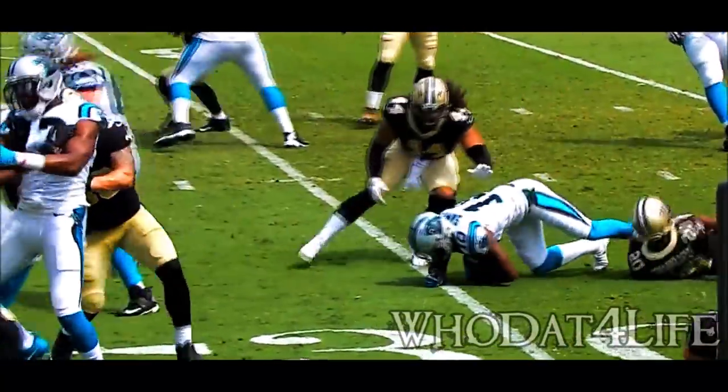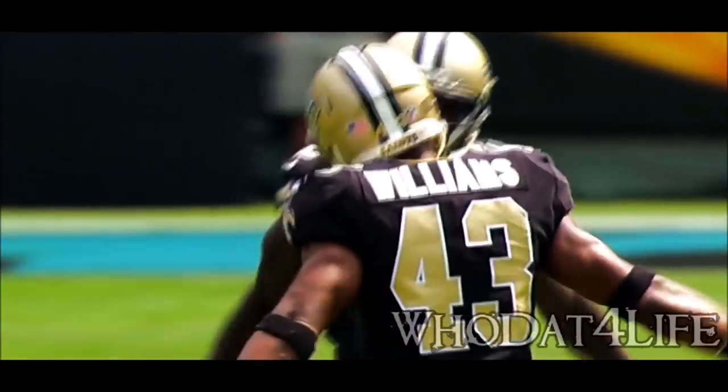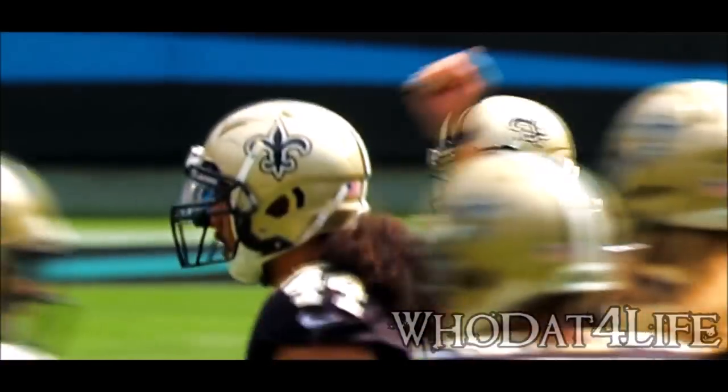Dennis Allen's defense — corners have to be able to tackle on the edge. You've got it right there. That young corner. Dennis Allen telling us yesterday: Crawley has good speed. We saw it there. He did start five games for the Saints last year.